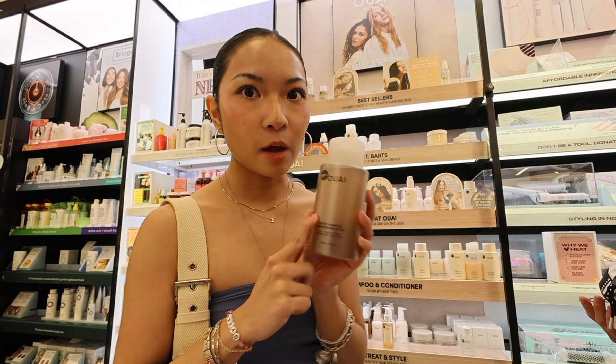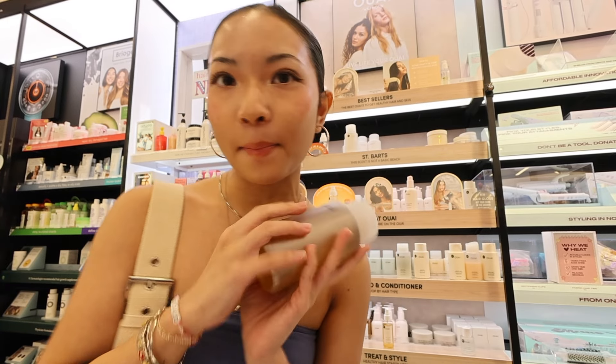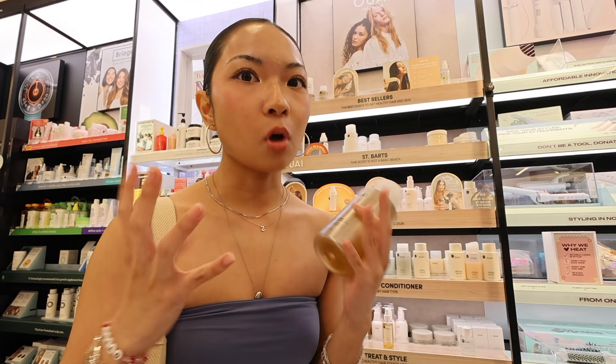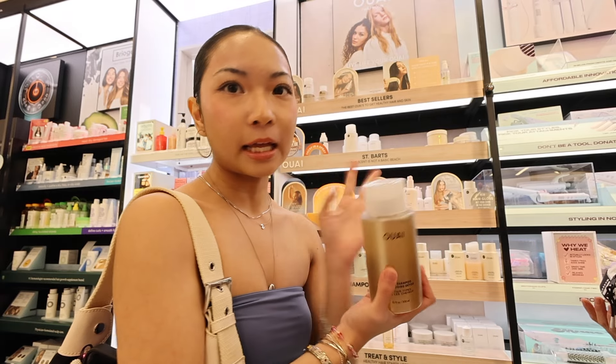I love this detox shampoo by Way — so good. I have the mini size but I'm running out so I'm gonna get the big size. This stuff smells so good. I would recommend it — also when you wear hair gel and hair wax, it gets it all out.